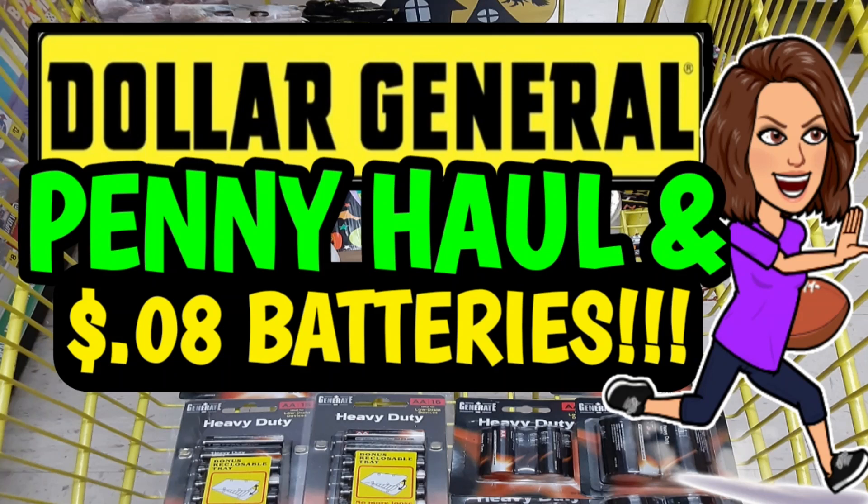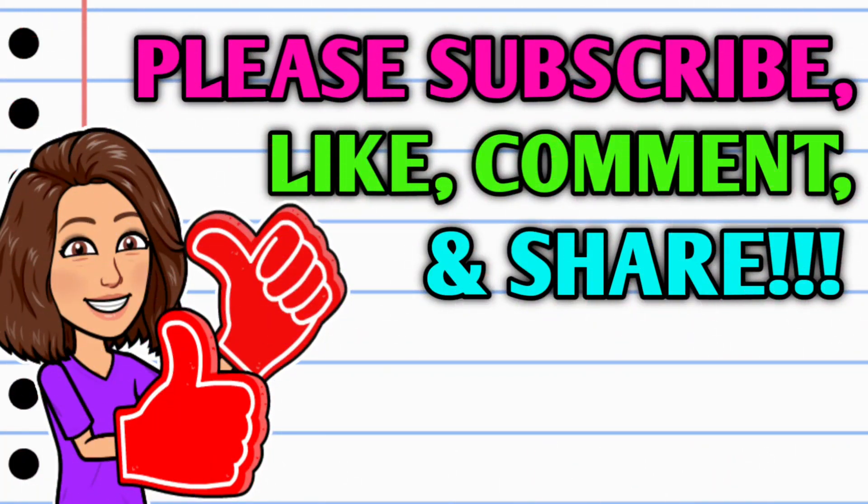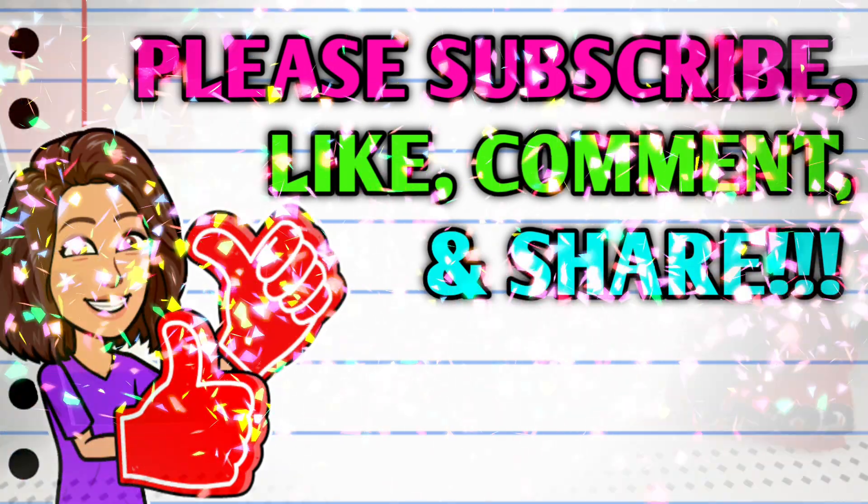Hey guys, it's Crazy Coupons. Welcome back to my channel. In today's video we're going to be going in-store to check out the four-day sale. I'm going to share with you all my penny haul and an awesome deal on batteries. Before we get started, if you haven't already subscribed, please consider doing so, hit that thumbs up button, and leave me a smile down in the comment section below — those are two quick, easy, and free ways that y'all can help support this channel, and take a second to share the video.